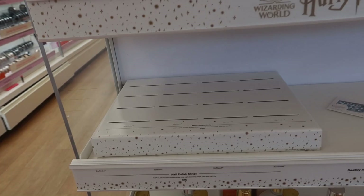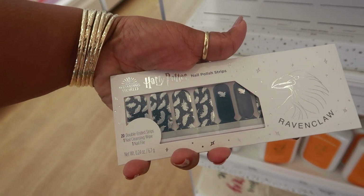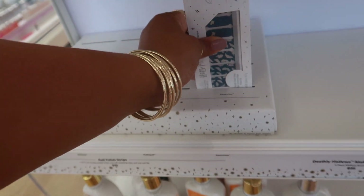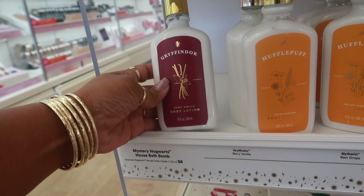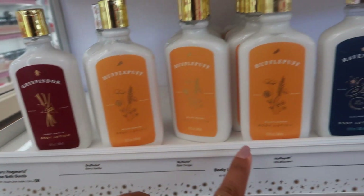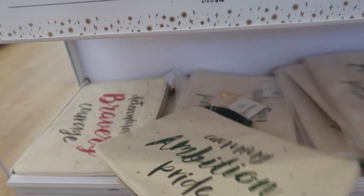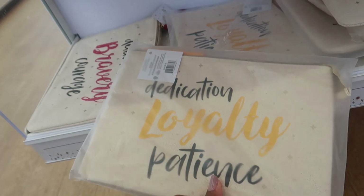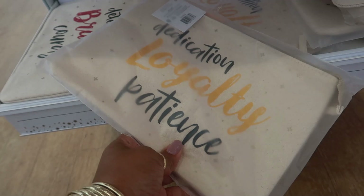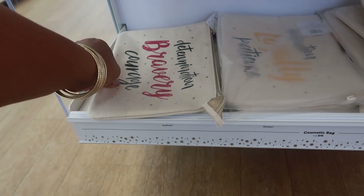They had nail polish strips, body lotion in berry vanilla, wildflowers, and cucumber for $12. And then there are some Harry Potter bags — one says Dedication, one says Loyalty — and these are $16. I didn't even know anything about this Harry Potter collection.